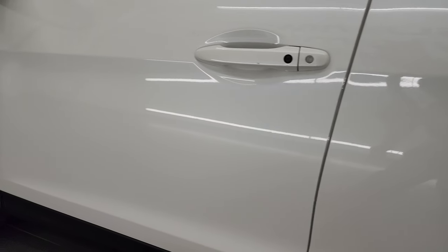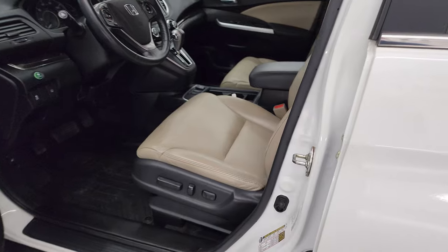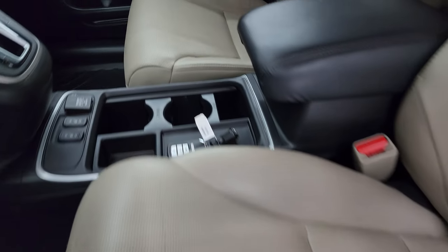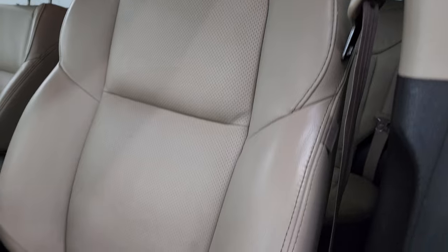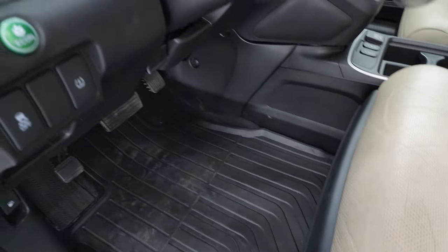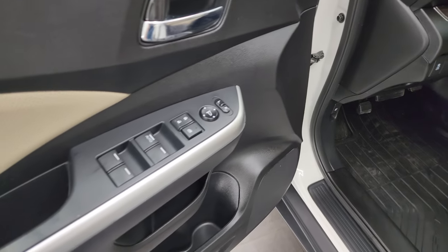Driver's side door looks really good. It does come with power mirrors. Inside, the EXL package gives you the tan leather interior. Both front seats are heated bucket seats — no rips or tears. You get side curtain airbags, power driver's seat, all-weather floor mats, stability control, eco mode, and power windows, locks, and mirrors.